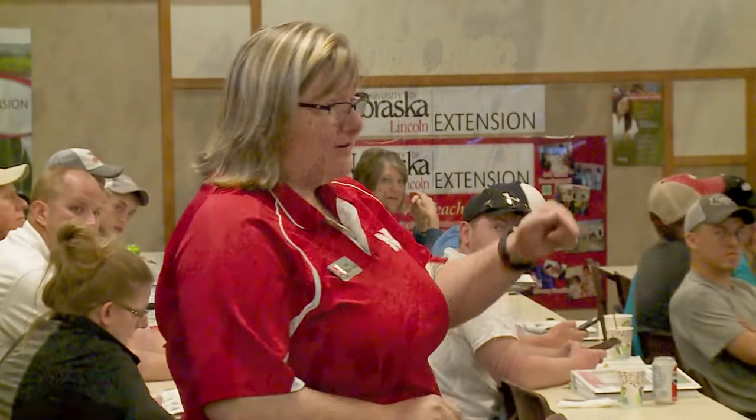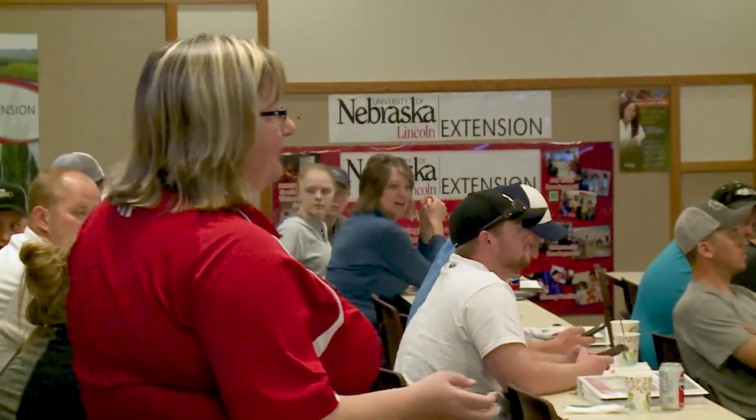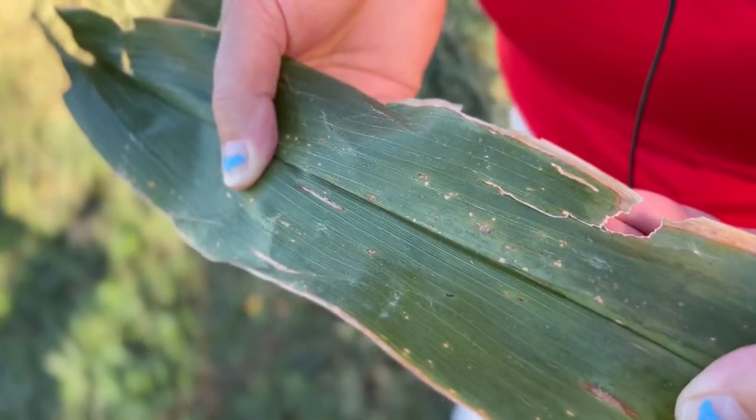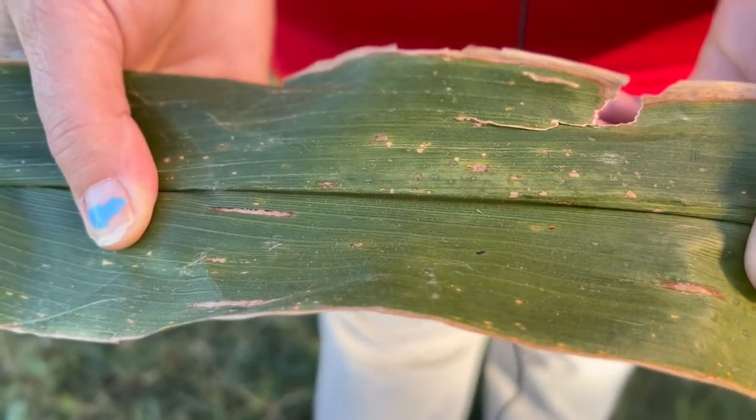Tar Spot has been an increasing concern among corn producers around the Cornhusker state. While signs of Tar Spot at this point in the season aren't necessarily bad news for yield totals, this is a disease that will overwinter in fields. First detected in the U.S. back in 2015, it has since spread through the Midwest and into Nebraska. Nebraska Extension plant pathologist Tamara Jackson-Zims says Extension educators are asking producers to help researchers monitor this potentially threatening disease heading into 2023.